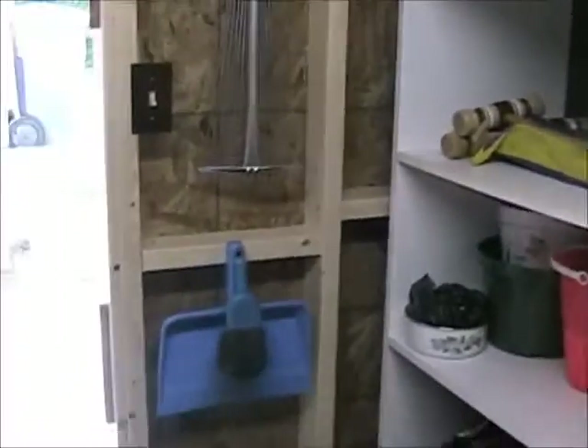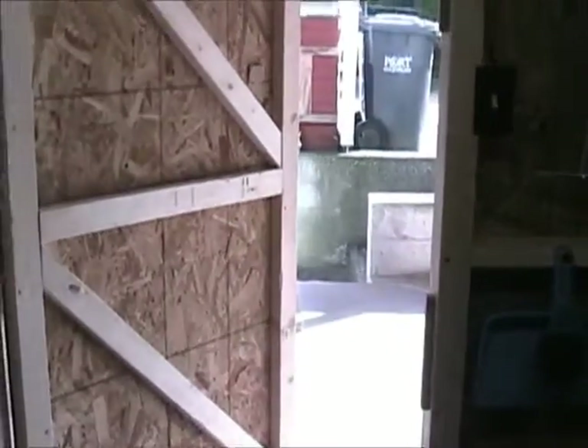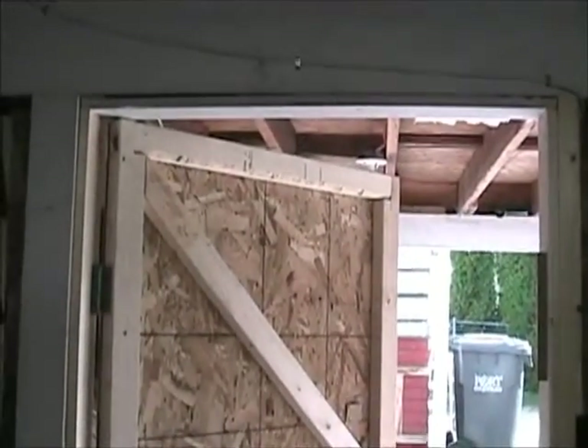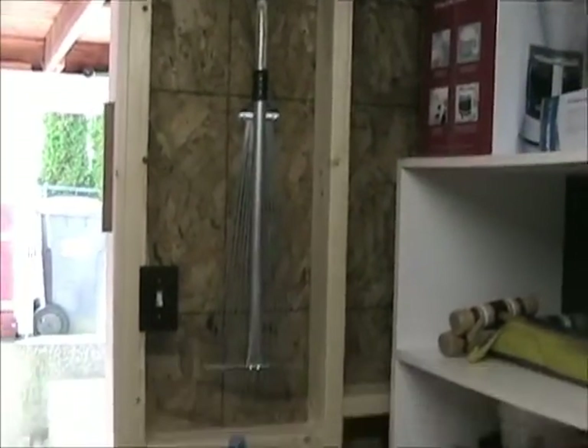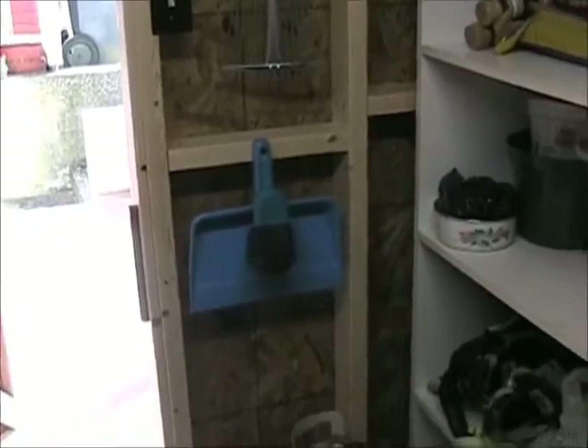Turn around and there's a door to go outside. So there's my garden shed, turned in from the carport.